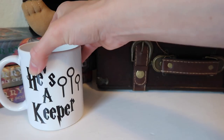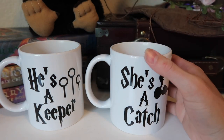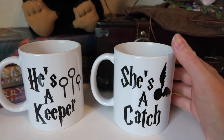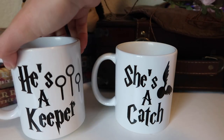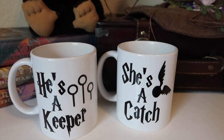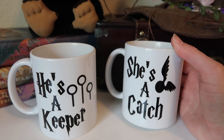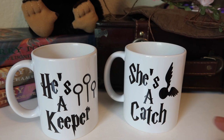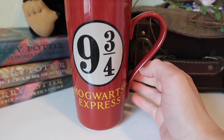The next ones are a set of two that came together: He's a Keeper and She's a Catch. These ones are really cute — we got these as a gift for our wedding, obviously because it's his and hers. They're your typical little white coffee cups, nothing else on the other side — just those little logos, which are really cute. These also aren't mugs I use much because of the size; they're pretty small, and I like my coffee cup to be a little bigger. But I think these are cute for pictures and as a wedding present — I love that it's a Harry Potter spin on the his-and-hers thing.